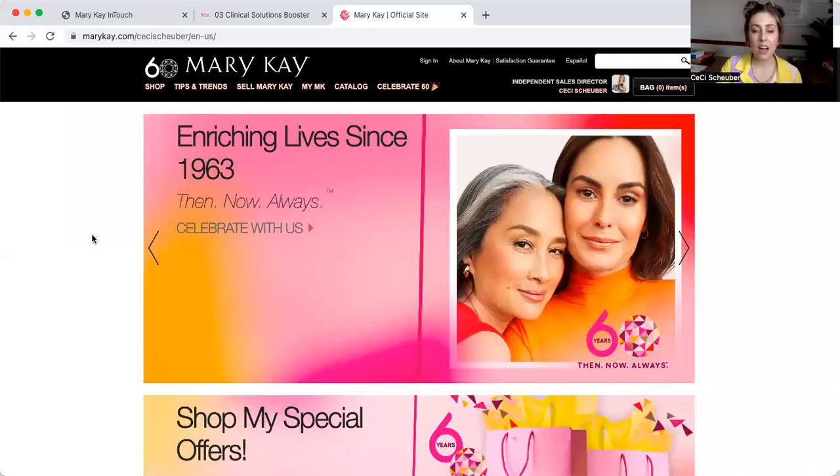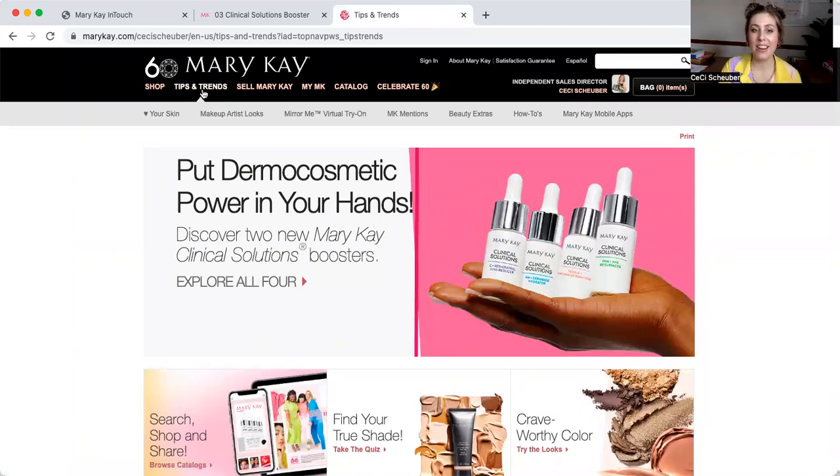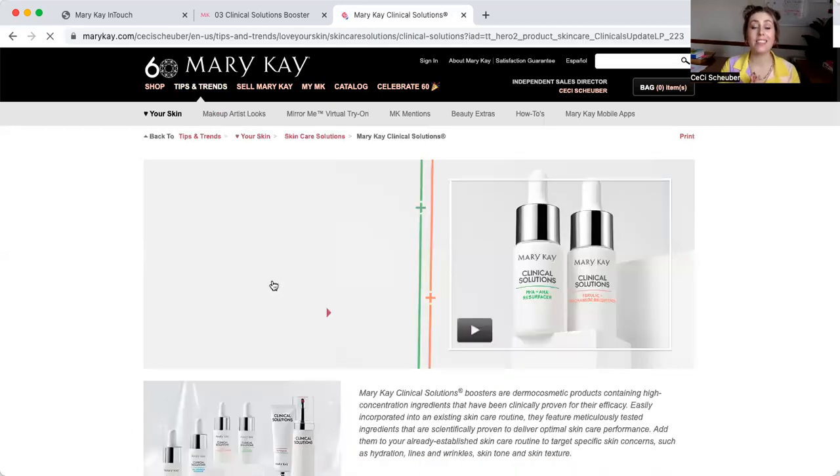So far we've reviewed the generalities when it comes to these products and what they might be used for. I'm going to go ahead and share my screen and you're actually going to see my Mary Kay website. If I am not your Mary Kay Beauty Consultant, you can go to your consultant's website and see this exact same information. When you head to marykay.com, you'll see on the homepage we're celebrating our 60th anniversary. What I want to refer you to is at the top where it says Tips and Trends — click on that and it will lead you to more information about our Dermacosmetic Clinical Solutions line.